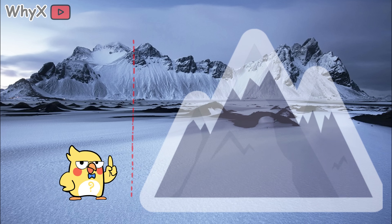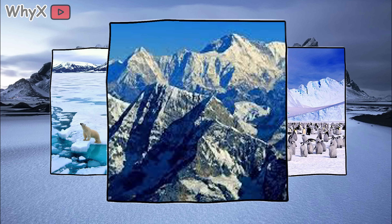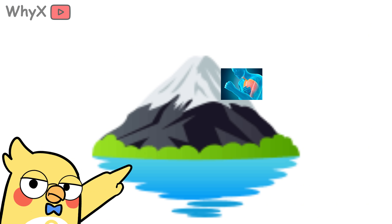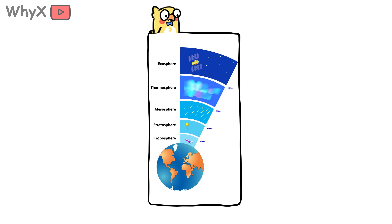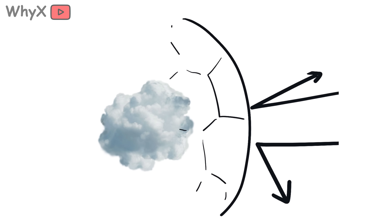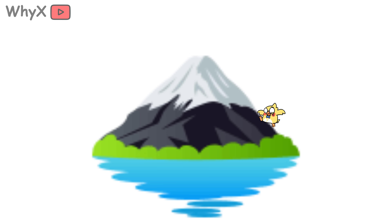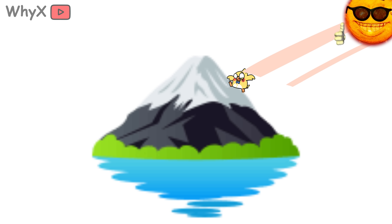Now let's add altitude to the mix. Many Arctic and Antarctic regions, as well as high-altitude snowy places like the Himalayas or Andes, are way up there. And the higher you go, the thinner the atmosphere. The atmosphere is our natural UV filter — think of it like a global sunscreen. The thinner it gets, the less UV it blocks. For every 1,000 feet in elevation, UV levels increase by about 4–5%. That adds up fast. You're basically climbing into more radiation.